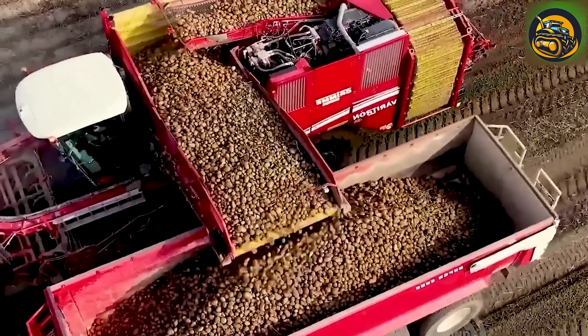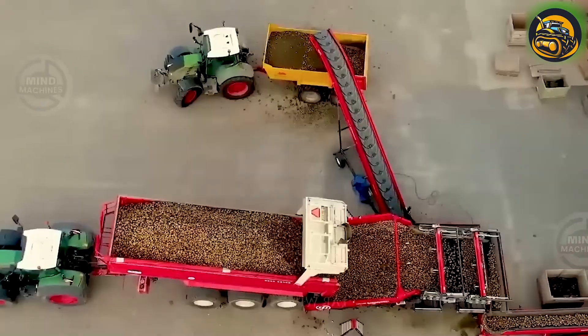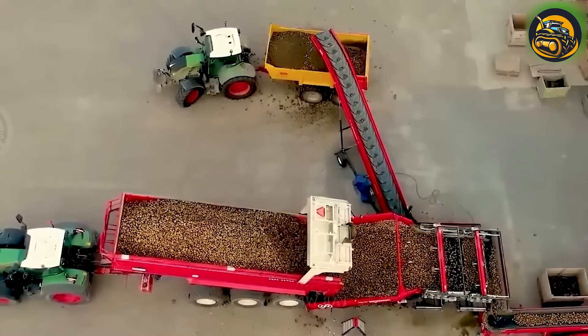The combination of these machines' high harvesting capacity and meticulous processing has resulted in a successful potato yield.